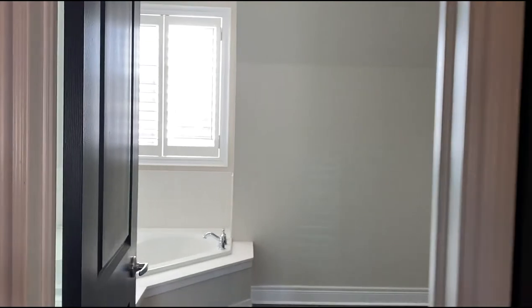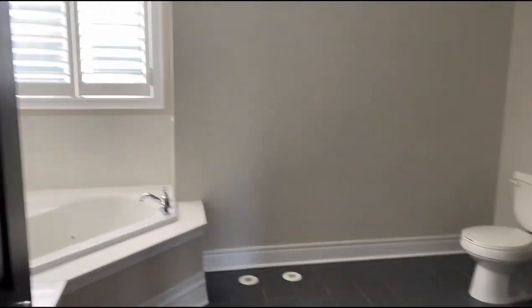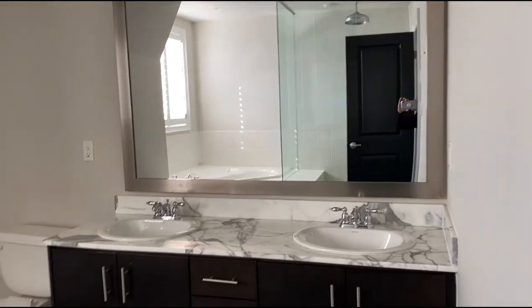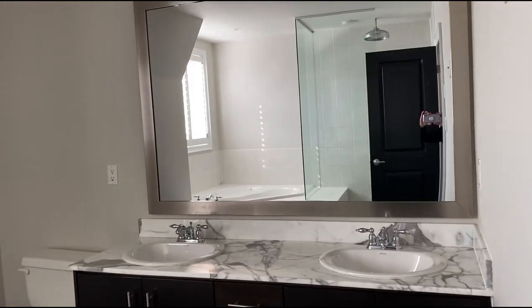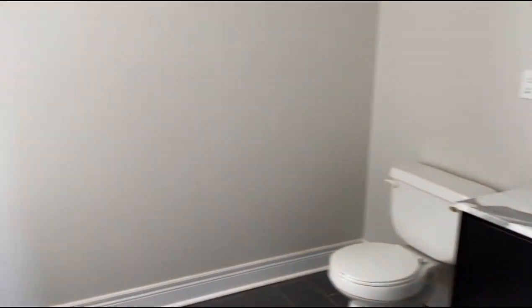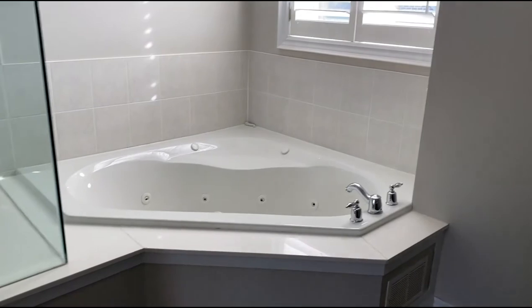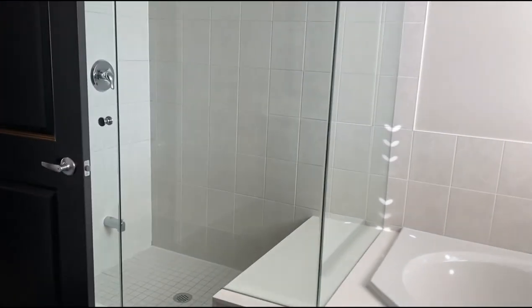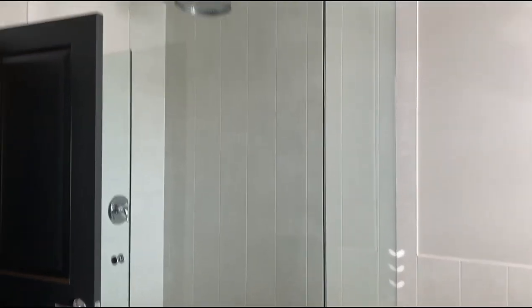And into the master ensuite — it's huge and quite nice. It was redone in 2010 and has those nice countertops, a huge mirror, a corner soaker tub, and a glassed-in shower stall as well.